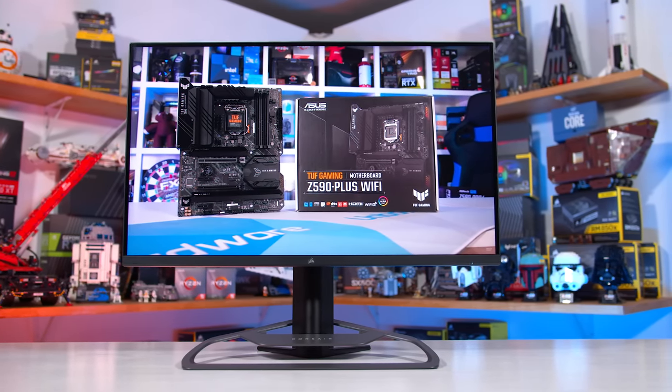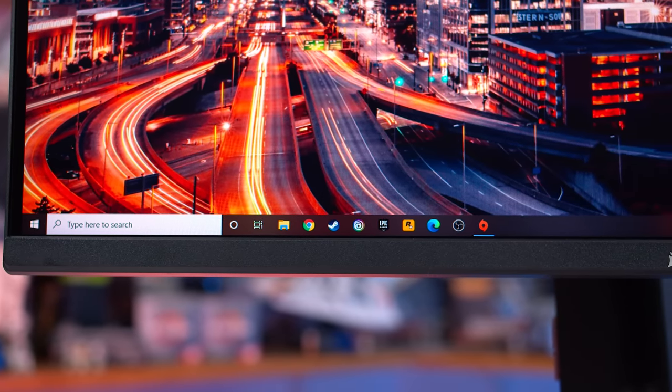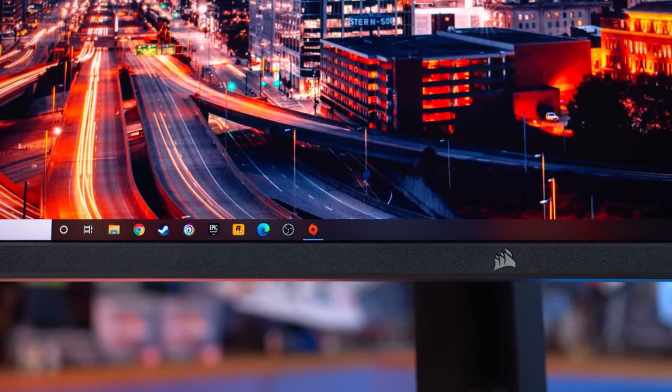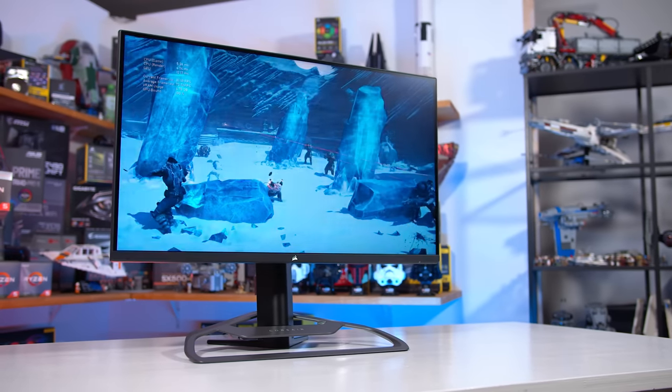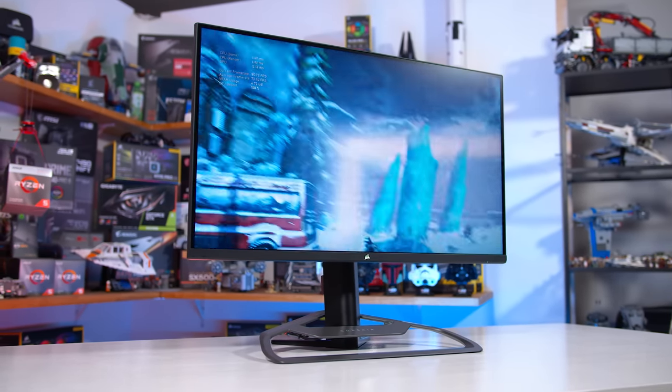32-inch mid-to-high refresh 1440p monitors have really accelerated as a product category this year with the introduction of quality IPS panels, and that's exactly what Corsair are using in their first display. So it's large, it's flat, and Corsair are quoting 100% Adobe RGB coverage in addition to 98% DCI-P3 thanks to Quantum Dot enhancement. On the refresh rate side, it tops out at 165Hz, and it's also variable refresh compatible with AMD FreeSync Premium certification and Nvidia G-Sync compatible. Corsair are gunning straight for the high end of the market with a price tag of US$800, which puts it on par with the ASUS ROG Swift PG329Q, although locally in Australia the Corsair monitor should be about $80 cheaper. Let's hope their execution is up to scratch to match that price point — always a tall order when you're a newcomer, but I'm not going to write them off just yet.